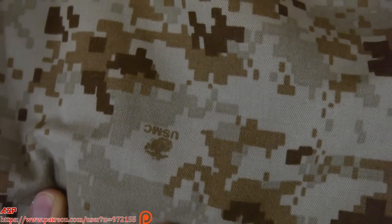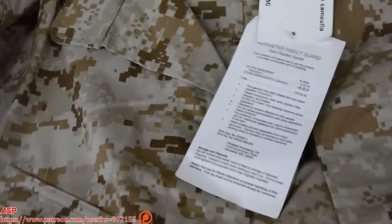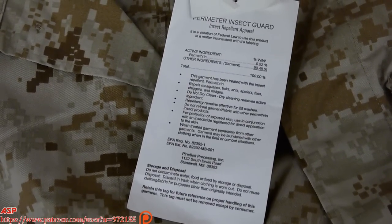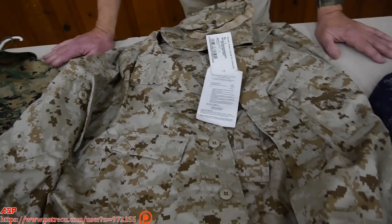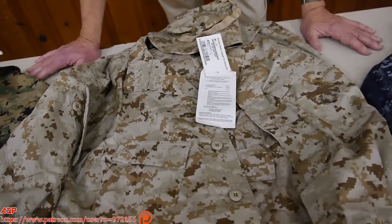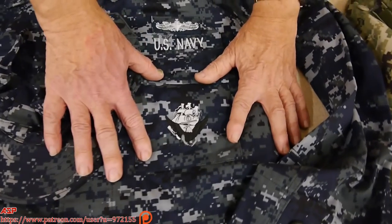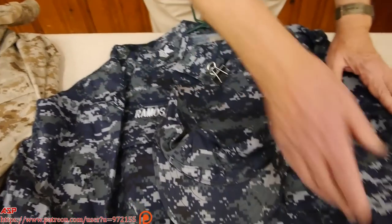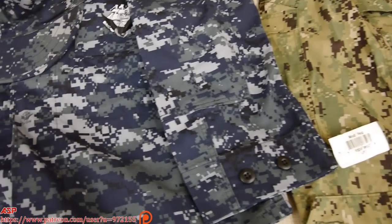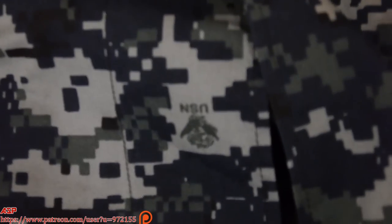With the Marines going to this digital pattern, everyone else had to follow suit, which created the problem. The next uniform is called aquiflage — or 'the blueberry' — which is widely considered one of the dumbest uniform choices. This example belongs to someone who served with the USS Constitution. The question is: why do you need camouflage on a ship? If you want to hide from the chief petty officer, battleship gray would work better.